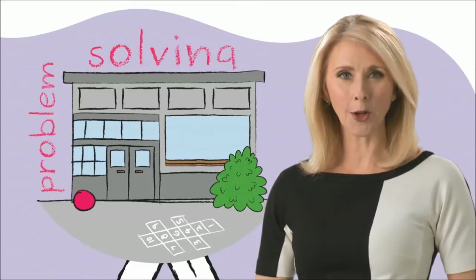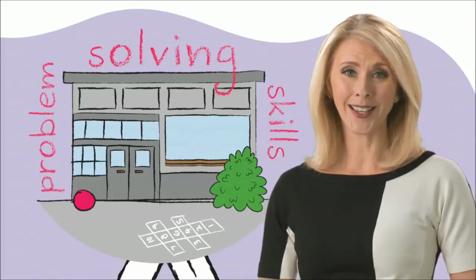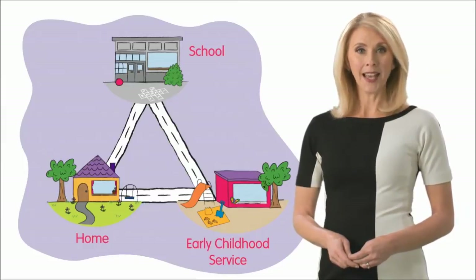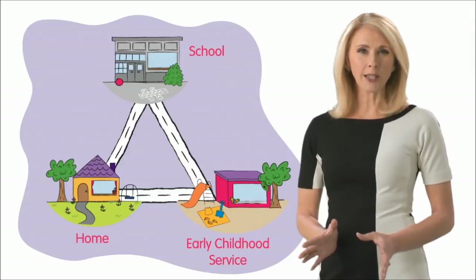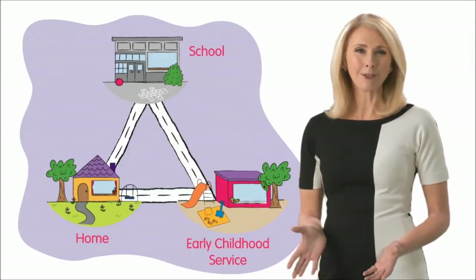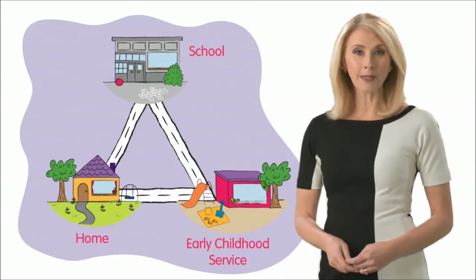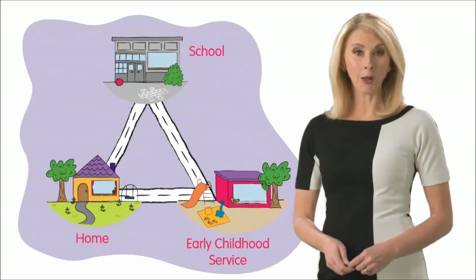Starting school is a time of great change for children and their families, so helping your child to develop their problem solving skills will help them face any bumps in the road. Learning to negotiate solutions to everyday problems and make decisions for themselves helps children to gradually become more independent and responsible, as well as feeling confident and good about themselves — an important part of mental health and wellbeing.